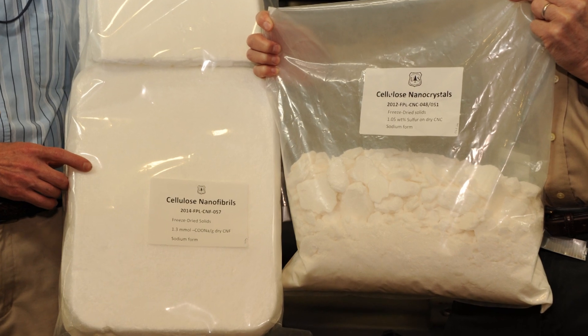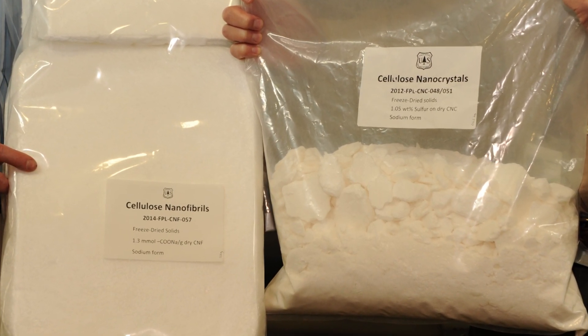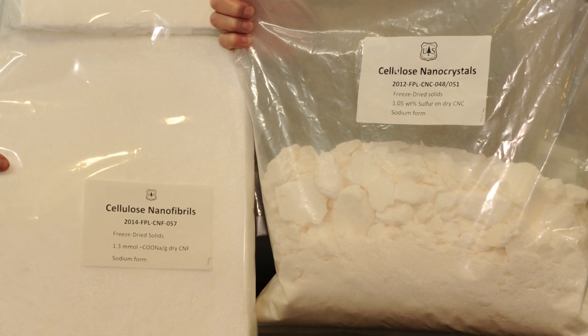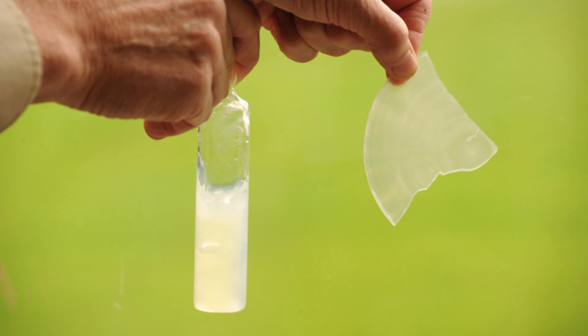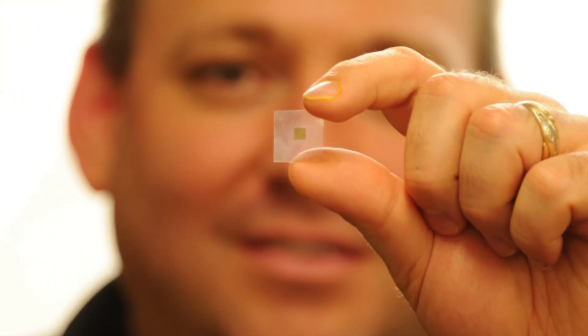Cellulose nanomaterials from the pilot plant can now be purchased for research and development. These tiny structures are strong and lightweight and can be used to make gels and polymers that are as green as green can be — renewable, biodegradable, and non-toxic. They might be used for flexible electronics and a host of other applications.